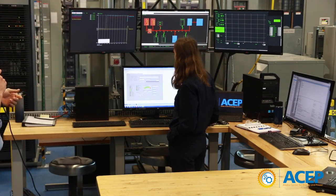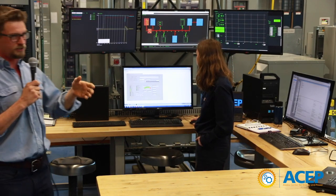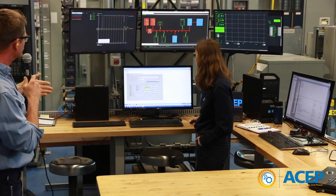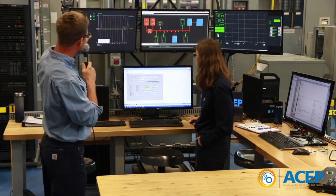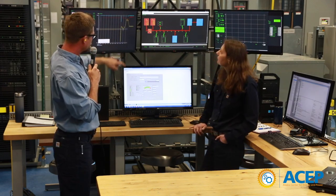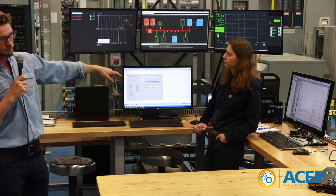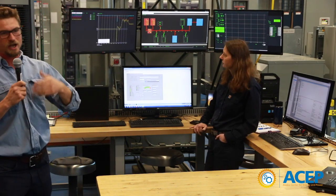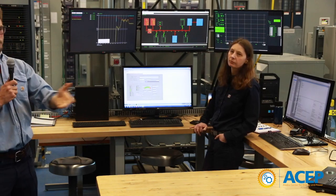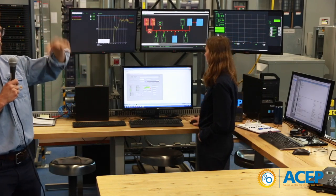We just synchronized the wind turbine with the grid, so now our wind turbine is running online. This yellow line is our wind turbine power. The wind turbine is producing 10 kilowatts right now. It's a 50-kilowatt wind turbine, but it's not going to always put out 50 kilowatts — it depends on what the wind is doing.